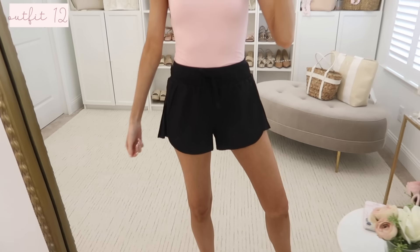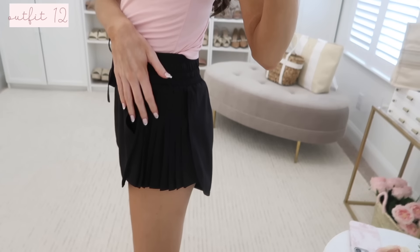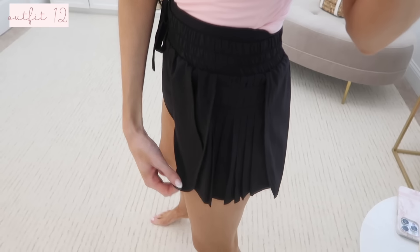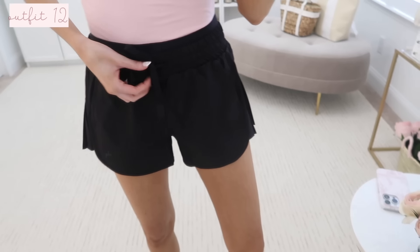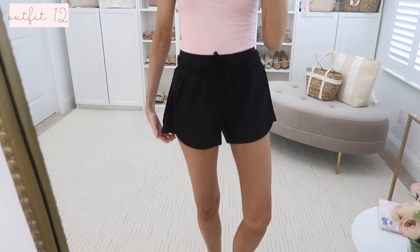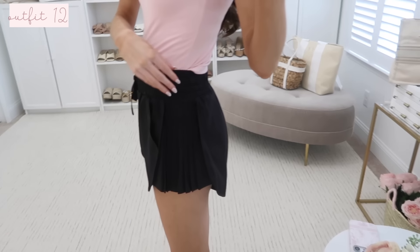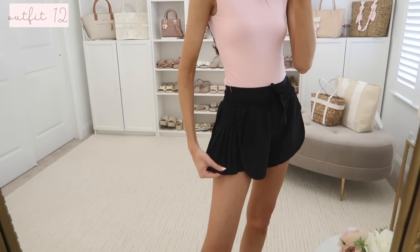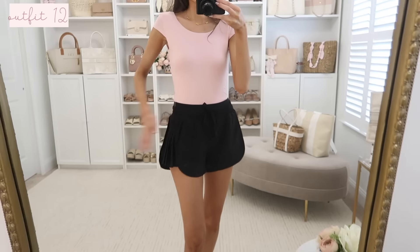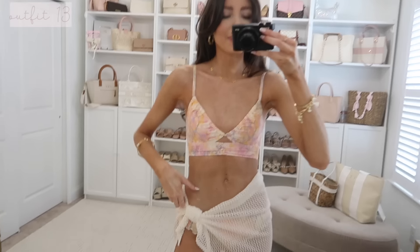I also tucked the same top into these workout shorts — such a good Lululemon look-for-less. They have a pleated panel on the side, a smooth front, fully elastic waistline, and a double-layered look. They run true to size and are very flattering because they flare out, making legs look slimmer. The back goes longer and they have a built-in brief for security.